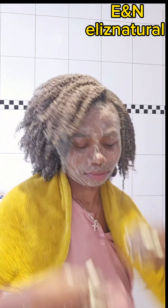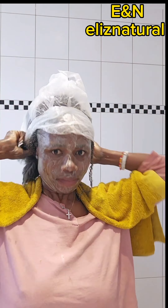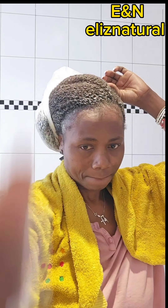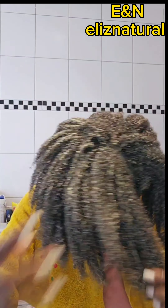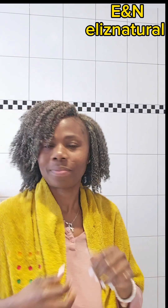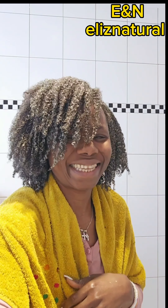Okay guys, after I apply the product, just cover with a nylon bag so that you can get a good result from the product you applied on your hair. After one hour, wash it out and give it whatever protective style you want to do. That is all guys — see you on my next video, bye!